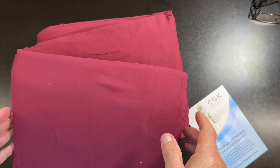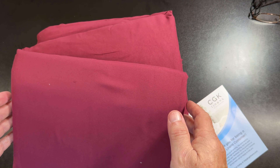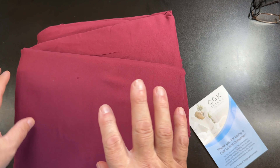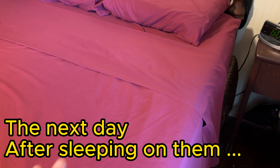So we're going to pop these in the washer — my wife said we wash things like this first. So we're going to wash them, dry them, and then put them on the bed. Here we are the next day. We did wash them and dry them, and they came out beautiful.